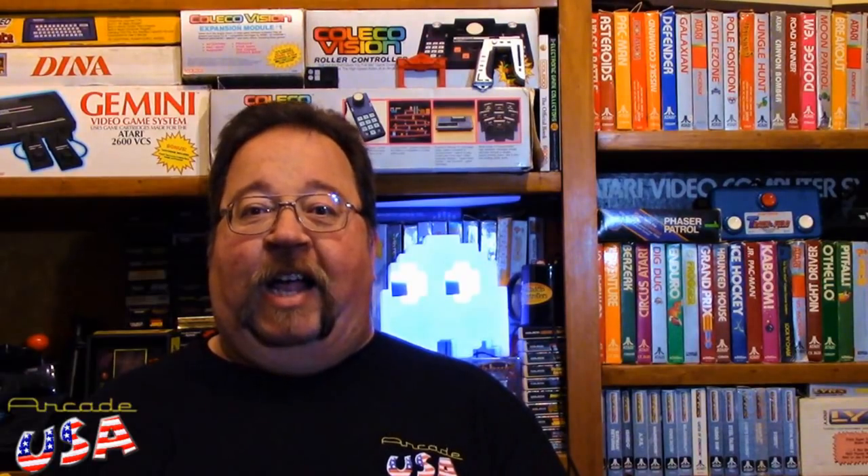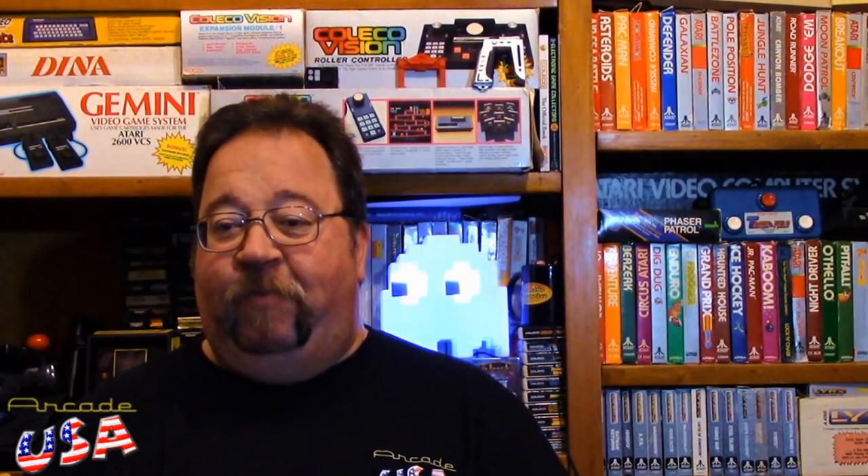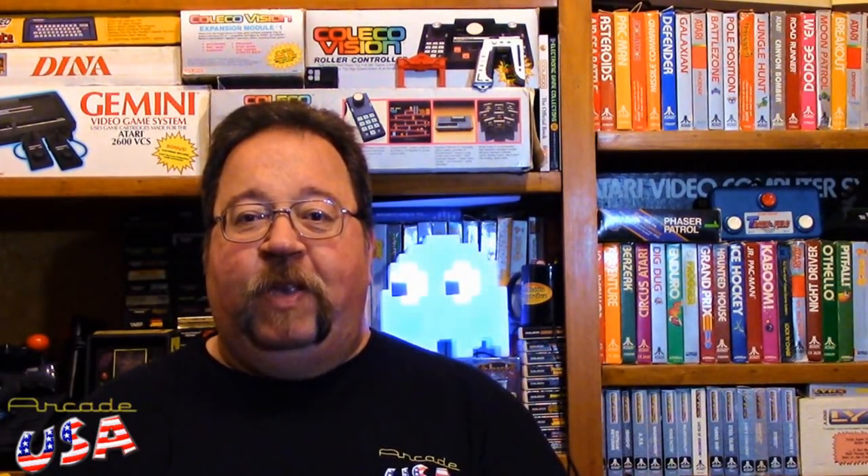Welcome to another issue of Willie's Roundup. It's a pickup video. I've been traveling a lot since the last time I made one of these pickup videos. One of the towns I visited was Utica, Michigan, and while I was there I visited the local store, the Disc Replay.